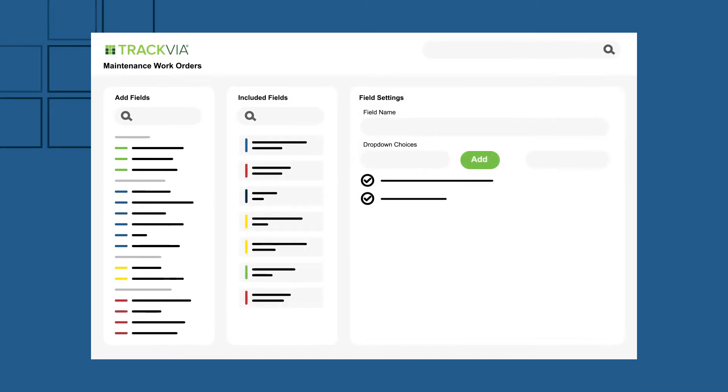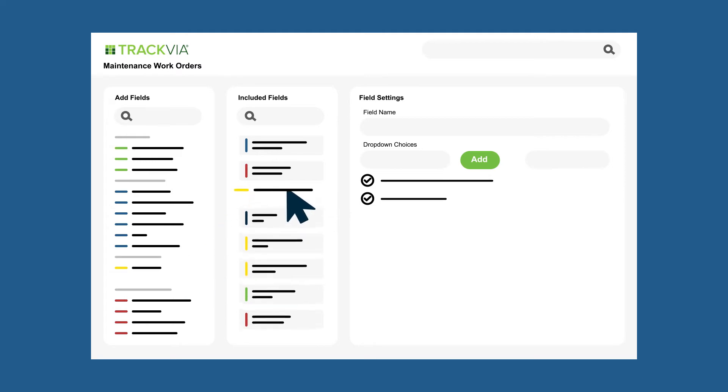Here's how it works. Even without programming experience, you can quickly build and deploy a custom workflow app using an intuitive drag-and-drop interface.